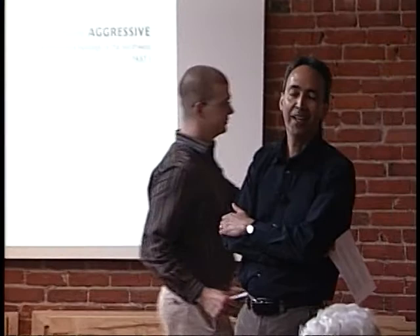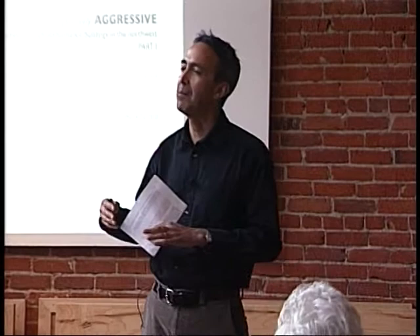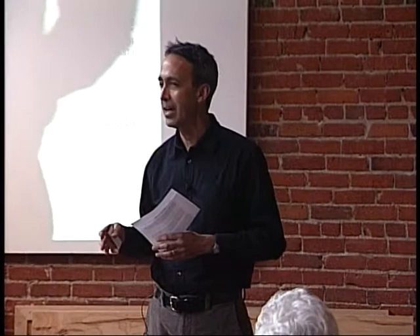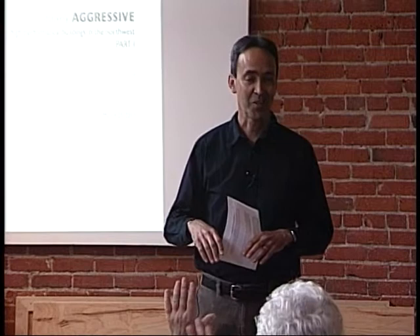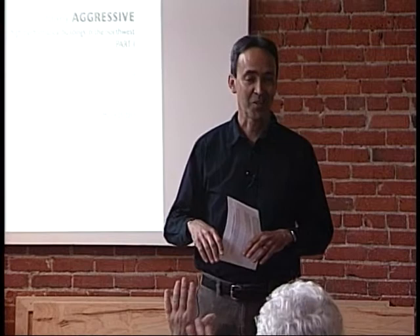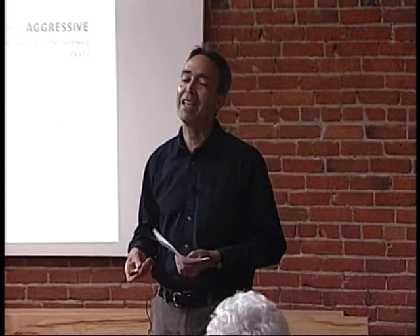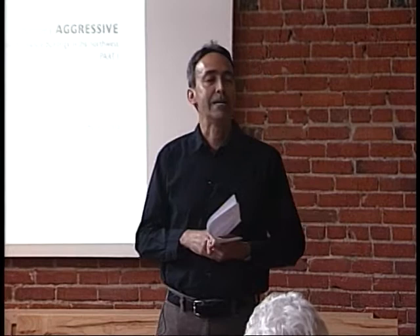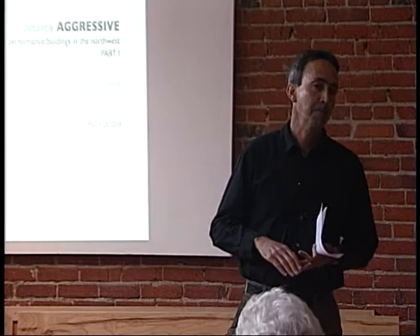Thank you very much, Kevin. It's a great pleasure to be here. What I'd like to do this afternoon is break up the slides into two parts with some time in between for discussion and questions. Let me first get a sense of the demographics: architecture students, students in another discipline, practitioners, engineers. I'm a former engineer, so I'm in good company. What I'm fundamentally going to talk about today is ideas and strategies for making buildings that are higher performing. My fundamental interest is energy.